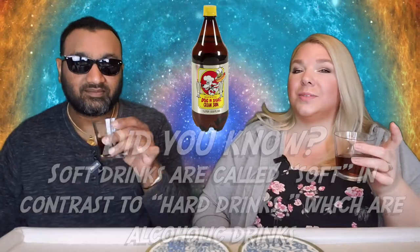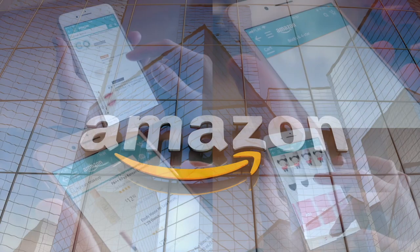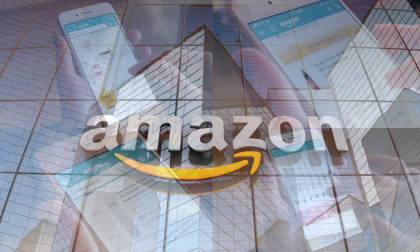I feel like this doesn't smell as strongly as I would expect. If you'd like to support this channel, the easiest way to do that is using our Amazon links the next time you shop there.